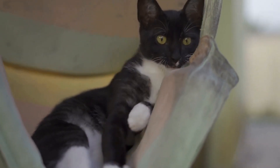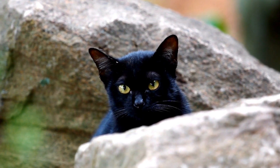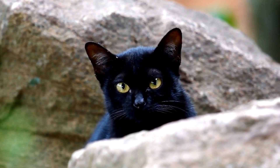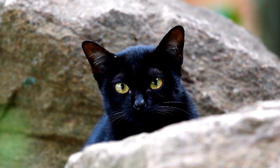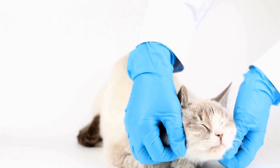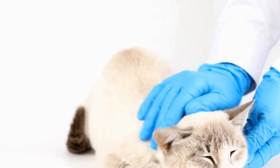Providing them with scratching posts and climbing trees can also help satisfy their natural instincts and prevent them from engaging in destructive behavior. The Oriental Shorthair breed has left its mark on the cat fancy world, not only for its striking appearance but also for its playful and loving nature. With its rich history and unique characteristics, it is no wonder that these cats have become beloved pets and show cats around the world.